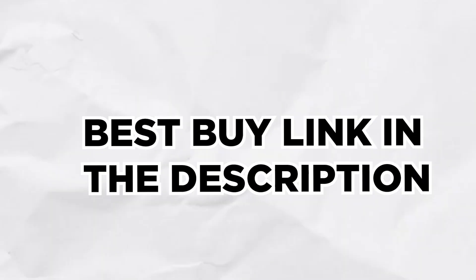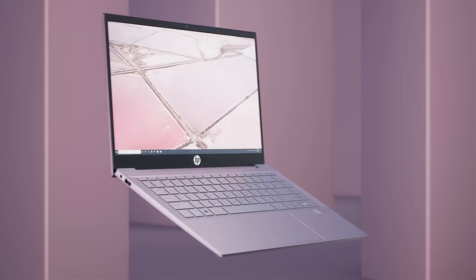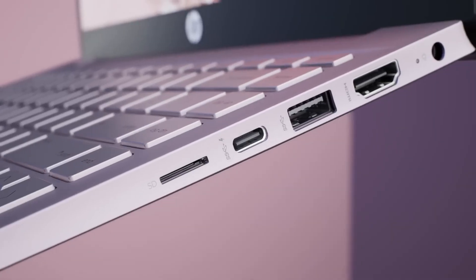If you are interested in buying any of these laptops, you will find the Best Buy link in the description, so make sure to check them out. Now before we dive all in, we would like to thank Quadgestic.com for editing this video, and now let's move on.